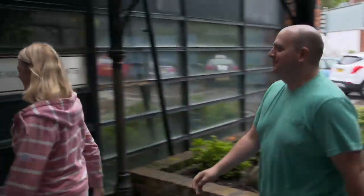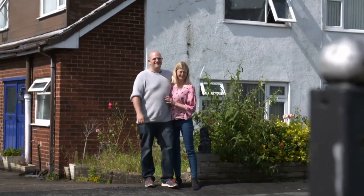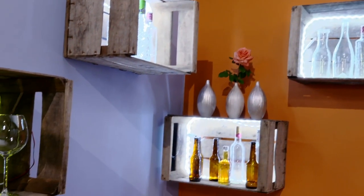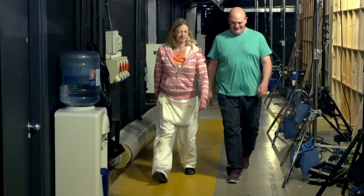Next up it's Rachel and Daniel. They have high hopes for today's final. Yesterday they won the competition by redesigning Sam and Lisa's bar with a cosy, playful and fun look. Today Rachel and Daniel have been given Svetlana's master bedroom to redesign.